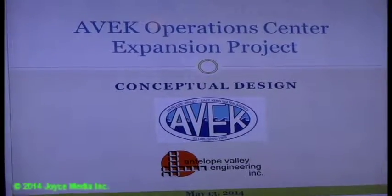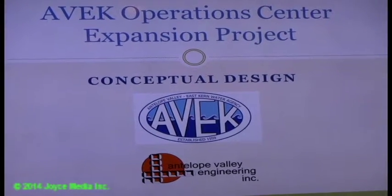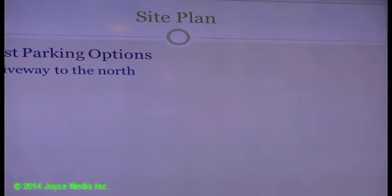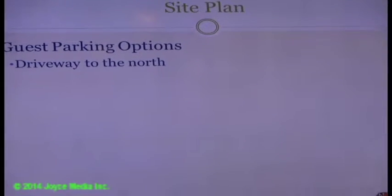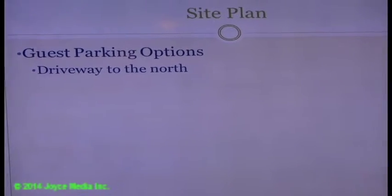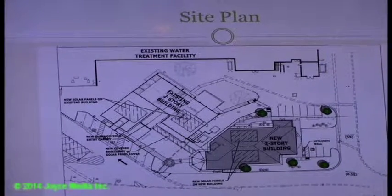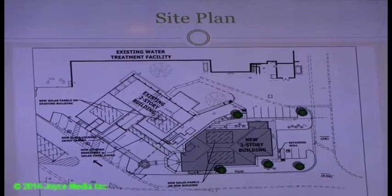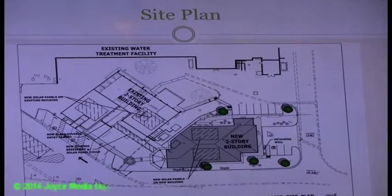An update on the conceptual design for the operations center expansion: two options were developed. Option one involves putting the driveway to the north, tying into the existing drive aisle. Option two involves a driveway to the east, tying into the main entrance.